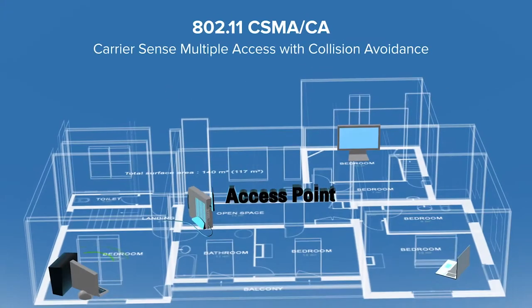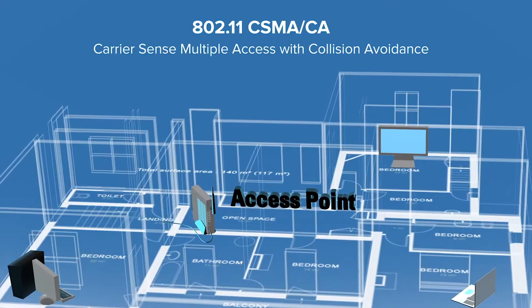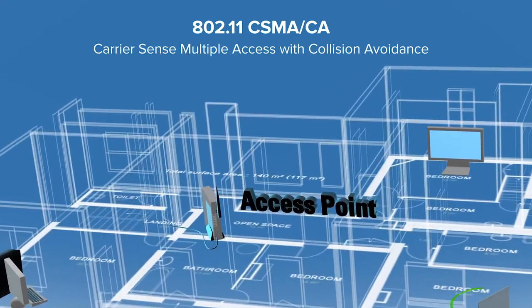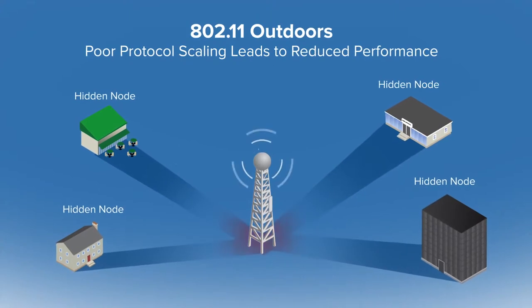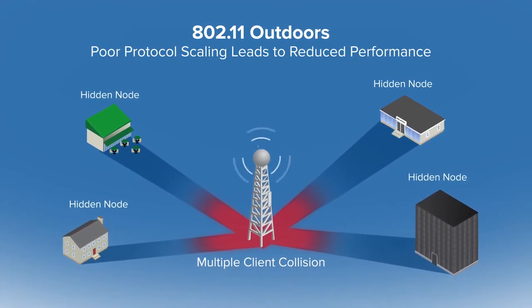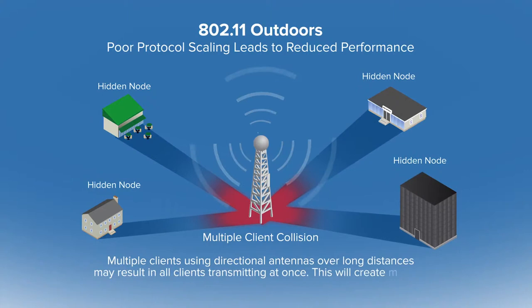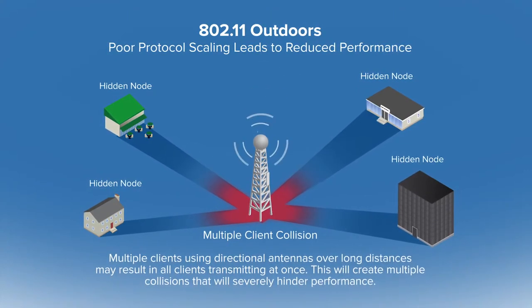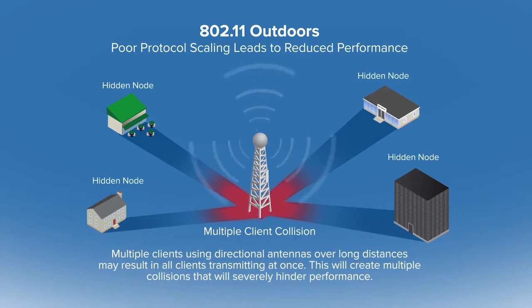For point-to-multipoint networks, where you have multiple clients connecting to the same access point, 802.11 uses CSMA/CA, or Carrier Sense Multiple Access with Collision Avoidance. The way this works is when a client wants to transmit to the access point, it senses or listens to determine whether the channel is clear or if any other clients are currently transmitting. If the first client does not sense anything, it will then begin to transmit. This works fine for indoor devices where multiple client devices are nearby and close enough to sense each other. However, with outdoor wireless, client devices may be separated by a large distance and possibly obstructions. The client devices can no longer sense if one another is transmitting, and the client will mistakenly transmit even if other client devices are transmitting, which results in a collision at the access point and leads to poor performance. This is known as the hidden node problem.